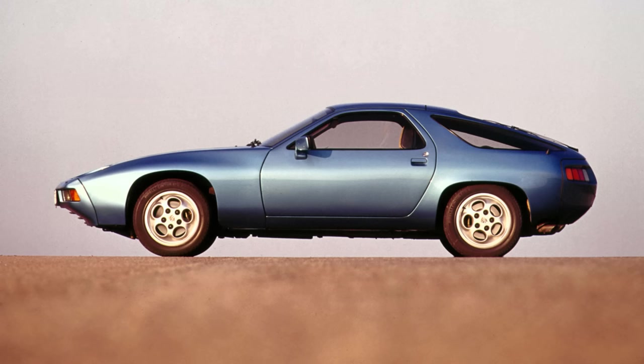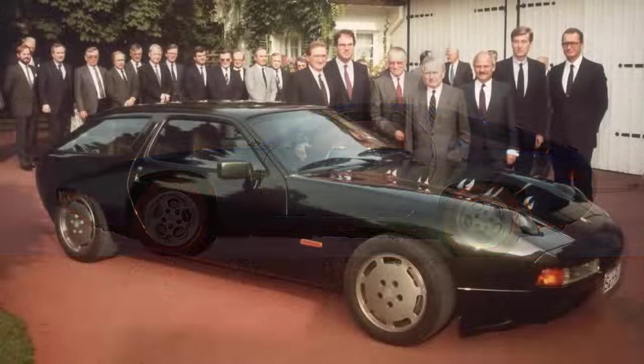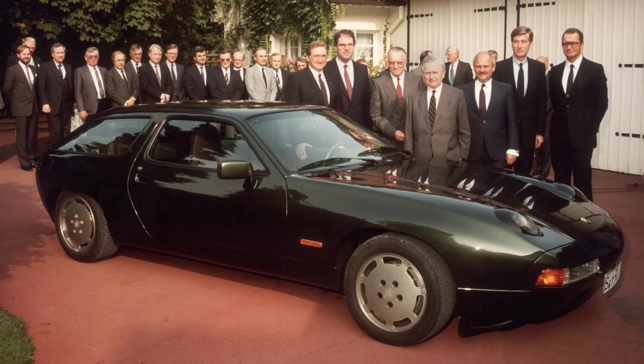The 928, launched in 1977, was a larger car but it didn't provide any kind of rear seat comfort. That would change in 1984 when Porsche presented a specially modified 4-seat 928S to company boss Ferry Porsche on his 75th birthday. It was stretched 25cm with an extended rear roof to give more rear headroom.